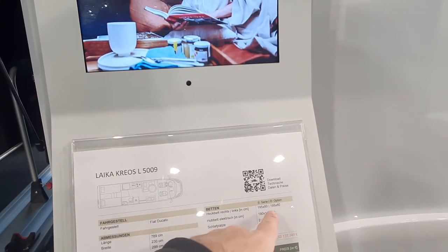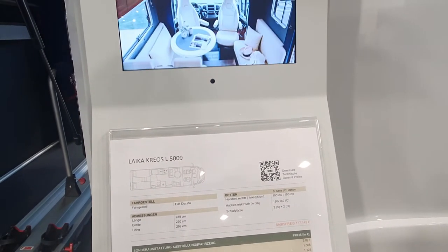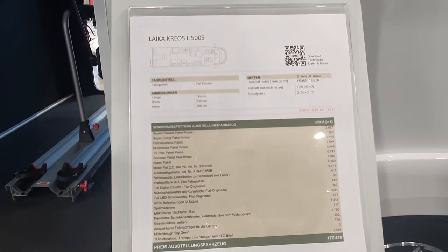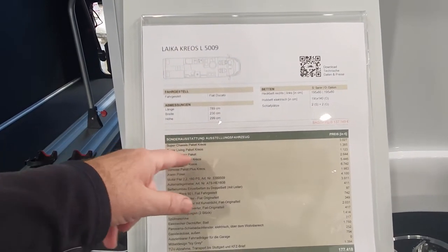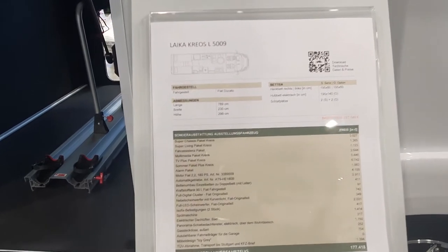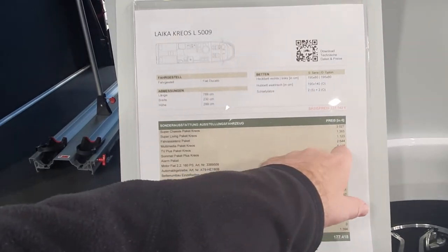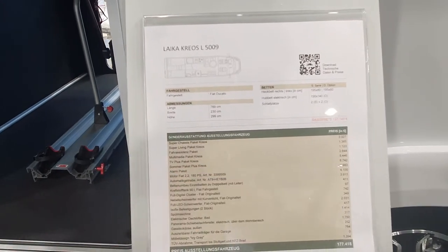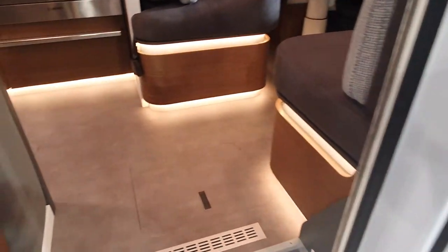The beds are 80 centimeters in width, and it can have the option of a bed in the roof which is 190 by 140. There's a list of extra special equipment — the most expensive is the super chassis Kreos packet. There's also a summer packet plus Kreos, though I'd rather have a winter packet personally.